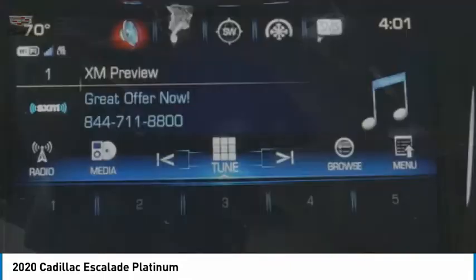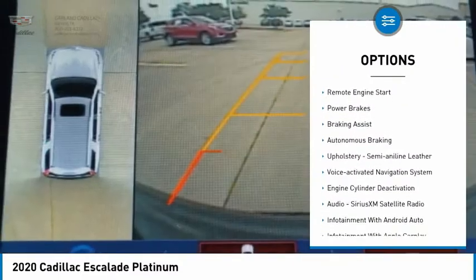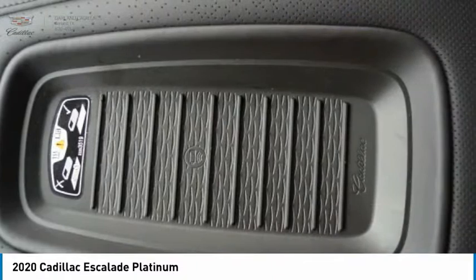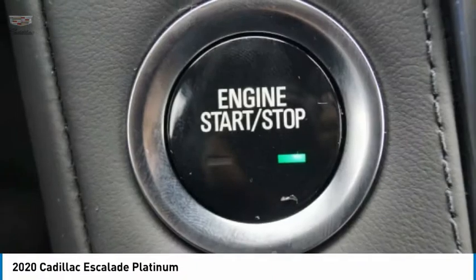Here are some of this vehicle's great options: power windows with safety reverse, roof rails, stability control, roll stability control, remote engine start, power brakes, braking assist, autonomous braking, upholstery, semi-aniline leather, voice-activated navigation system.